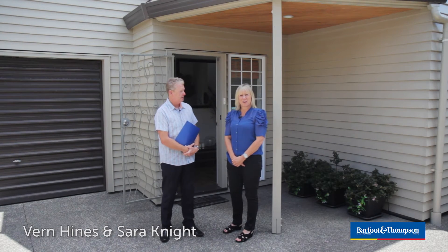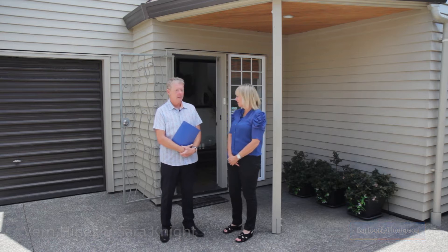Hi there. Have you been looking for a really affordable townhouse in a great central location? Well, stop looking because we've got this fantastic freestanding weatherboard townhouse for you in Pointchevalier, haven't we? We sure have.